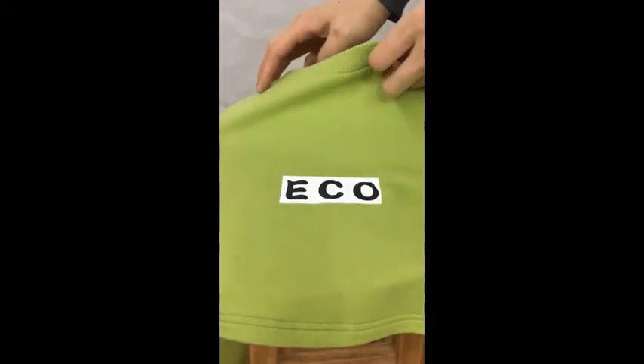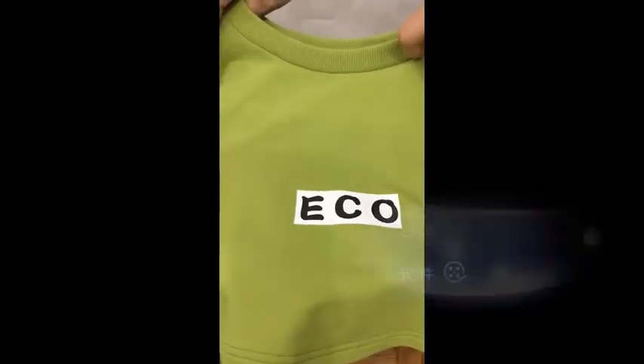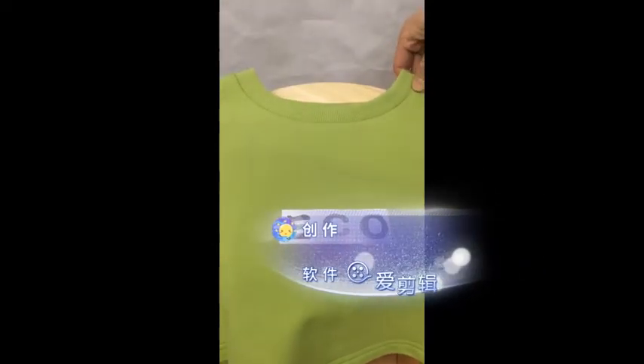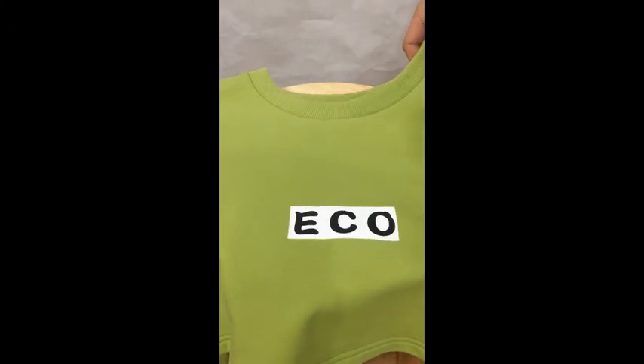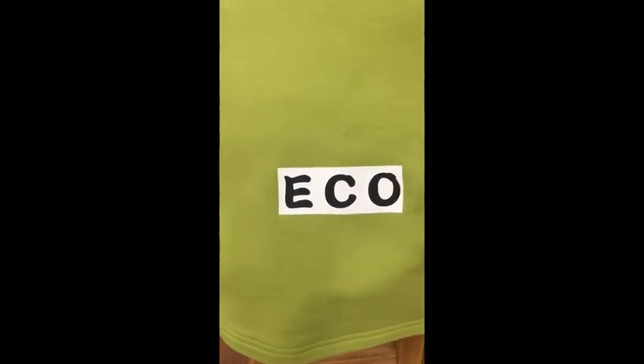This top is made from French terry fabric, which is a very popular fabric. The fabric content is 95% cotton and 5% spandex. We also accept custom styles for your photos, patterns, or hand drawings.